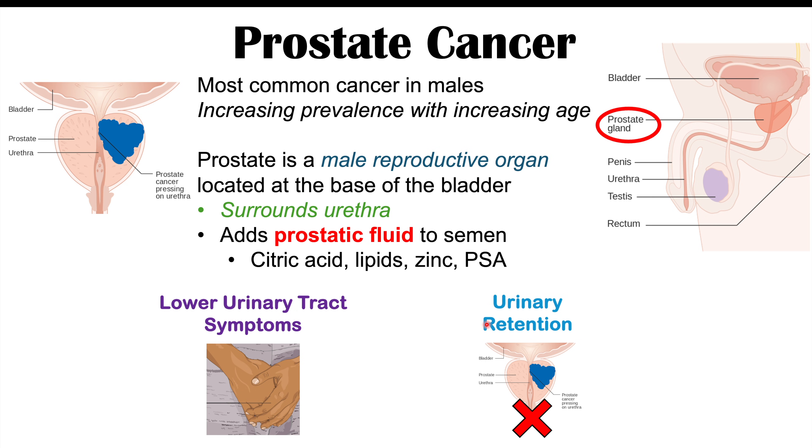The topic of this lesson is how prostate cancer affects sexual functioning in males. As discussed, the prostate has a particular role in sexual functioning by adding prostatic fluid. One of the findings we could see in prostate cancer is what we call hematospermia.